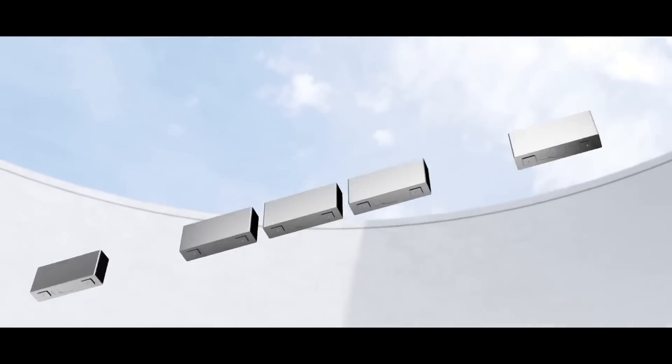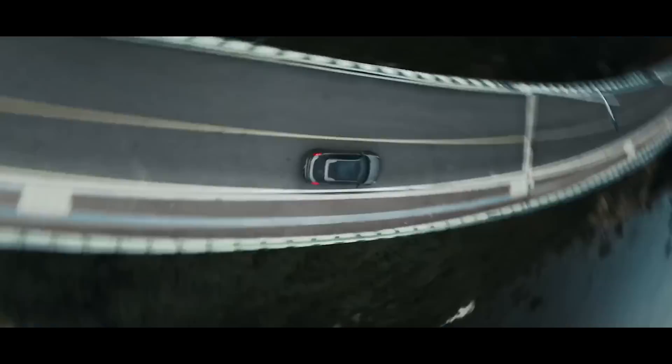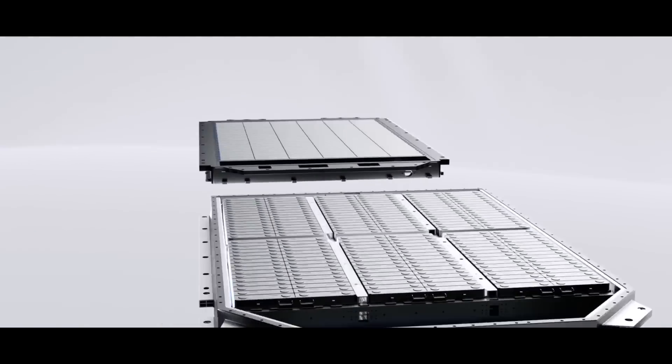The Qilin battery 3.0 is a giant step forward in the world of electric vehicles, and promises to change everything in the industry. The China-based Zeker is going to be the first international brand to take advantage of the new Qilin battery in its entire vehicle range.